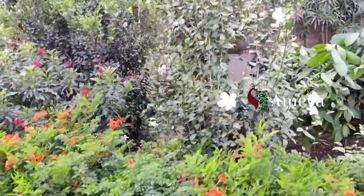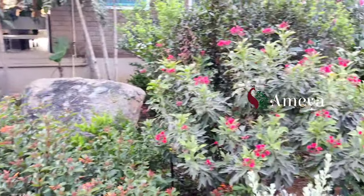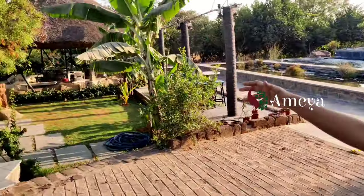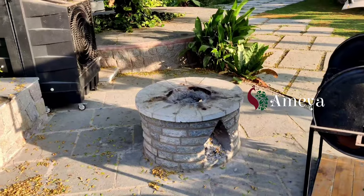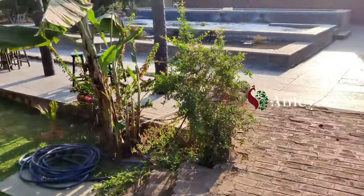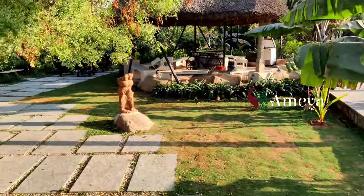Beautiful — you can see flowers, you can see the hibiscus. See the color combination — they have given orange, red, magenta, and white. Wow! And there's a neem tree where we usually sit. There's a small fireplace, a barbecue area over here. And you can see a Ganesha upside down doing yoga!